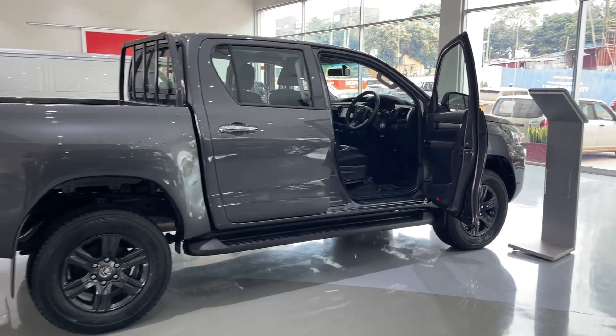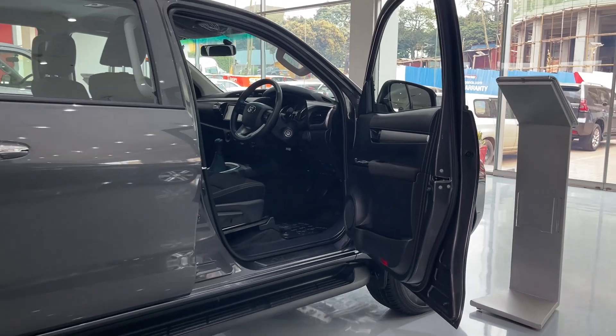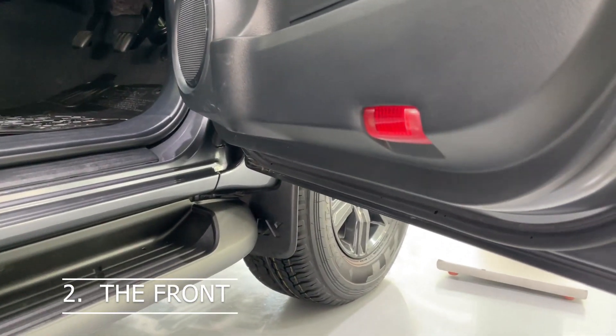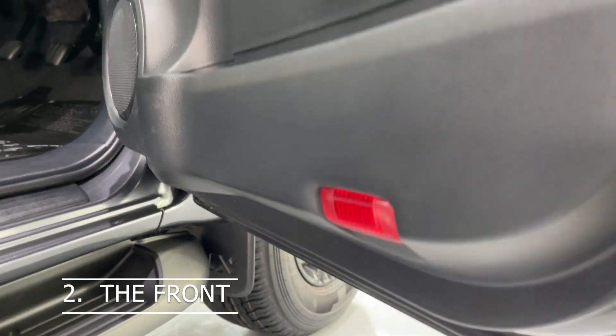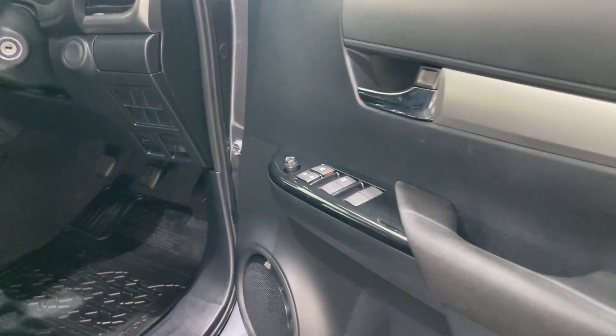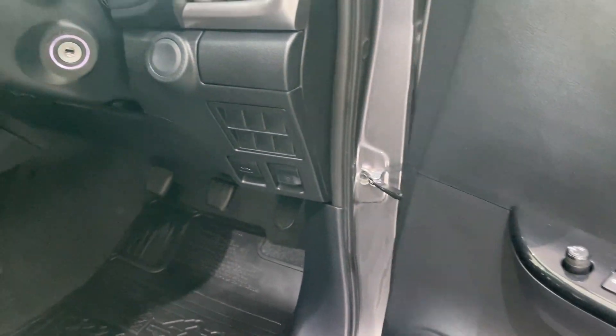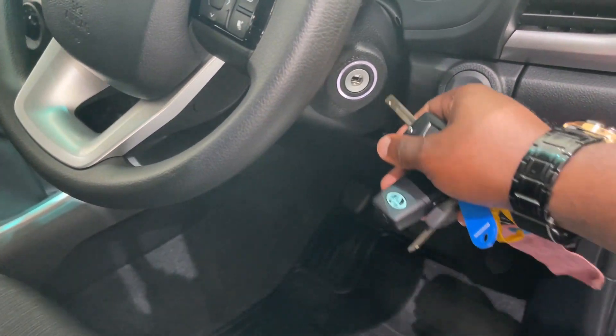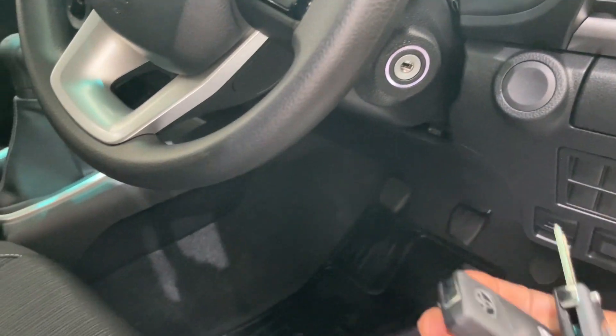Now let's get on the inside and see what you experience as the driver. The door beams are white. We have controls for the power windows and mirrors. It uses a key to start, and you get a variety of keys — one that has no controls, and then two others.